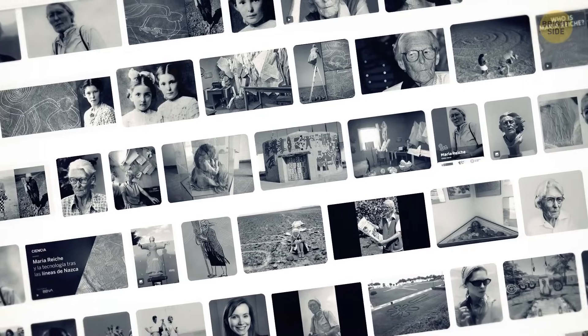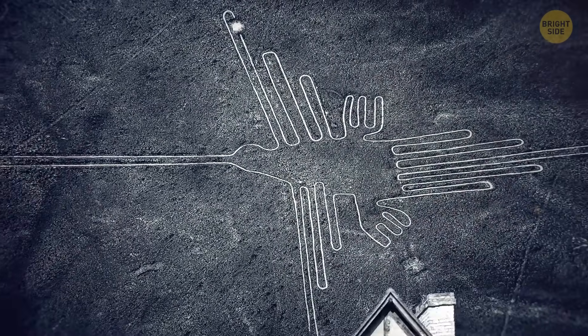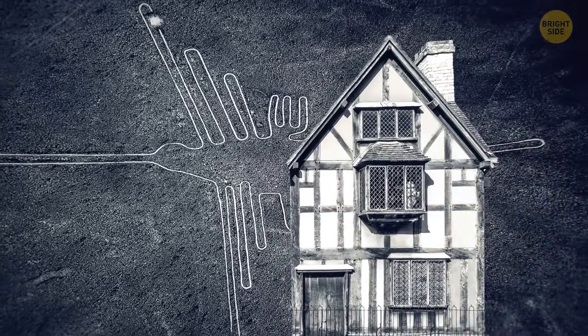She dedicated 40 years of her life to studying the lines and swept them inch by inch. She also moved into a small house close to the lines to protect them from unwanted visitors.